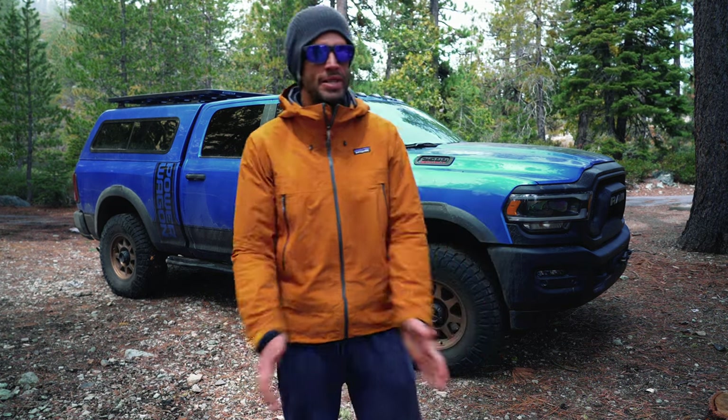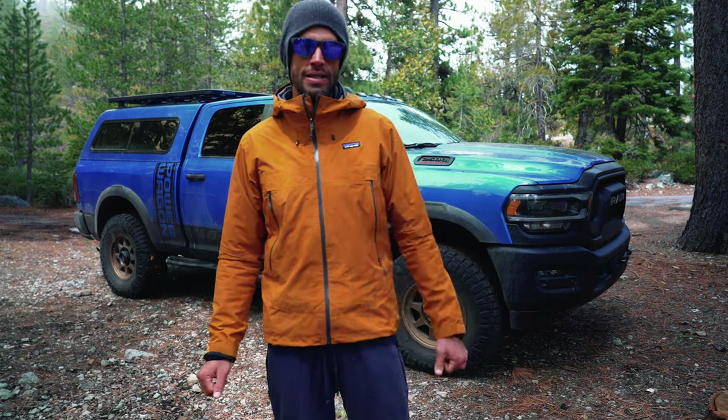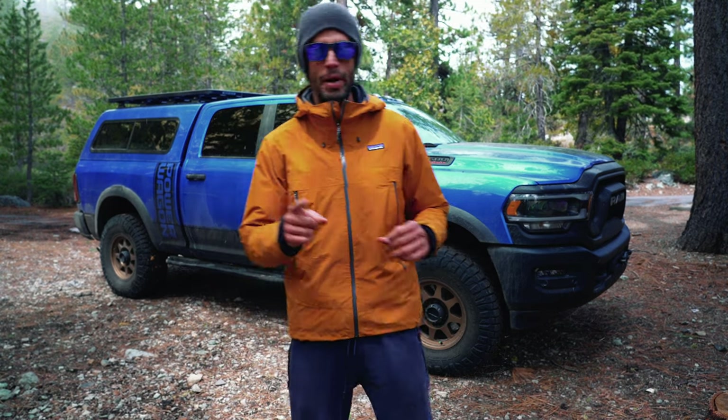What's up, guys? Sean at Shock Store Plus here. We are going to have a quick Ram Power Wagon update for you guys. For those very few of you who've been following along, thank you very much.